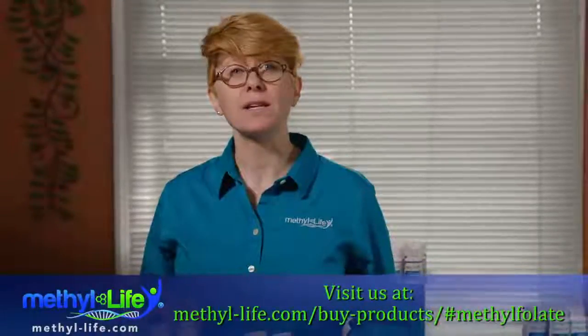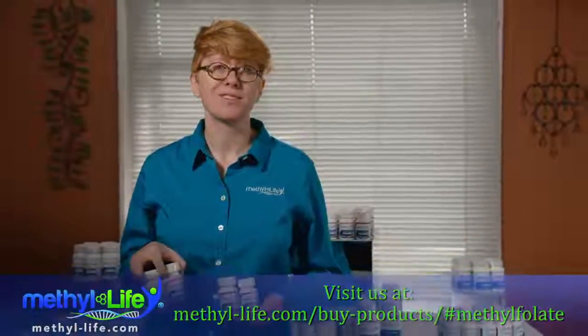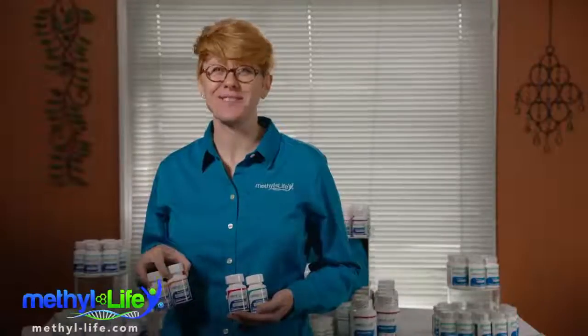For more details, visit our website at methyl-life.com. Until next time, I'm Jamie Hope, wishing you the best of health.